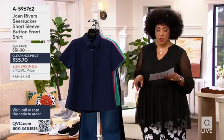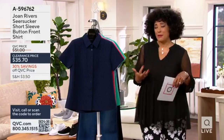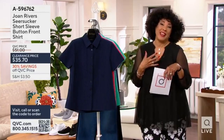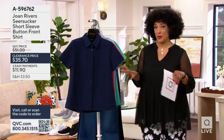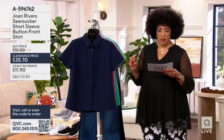We have something new from the Joan Rivers collection. I'm mentioning the today's special value necklace because it works perfectly — you can showcase that necklace with these terrific tops that we're featuring in the show.